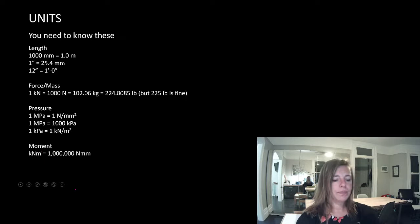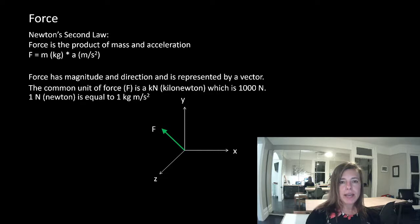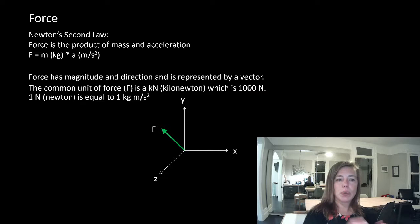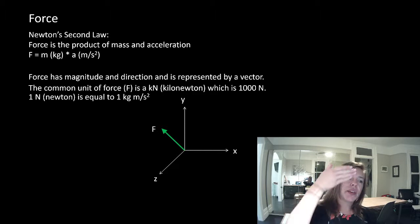Force — if you guys remember, force is Newton's second law: force is the product of mass and acceleration. We all have mass; the object we are on in space, or applied loads, can dictate acceleration. Force has magnitude and direction and is represented by a vector. We tend to forget we're talking about a vector when we draw things in 2D, but a vector needs both magnitude and direction to know its value. Direction is equally important as magnitude.